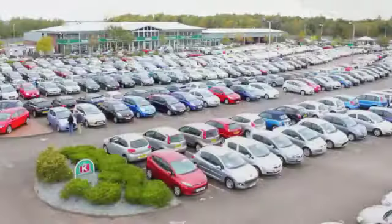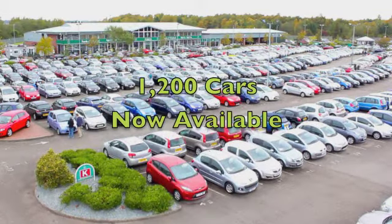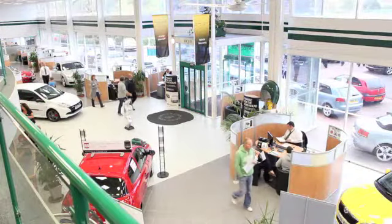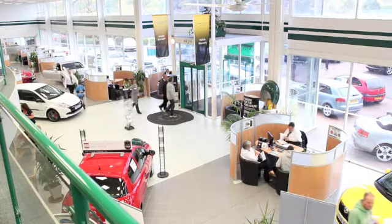You'll get a combined 64 miles per gallon — that's very impressive. 12 months road tax will set you back the grand sum of £30. So it's good-looking and it's practical too. And it's waiting for you at Fords of Winsford.